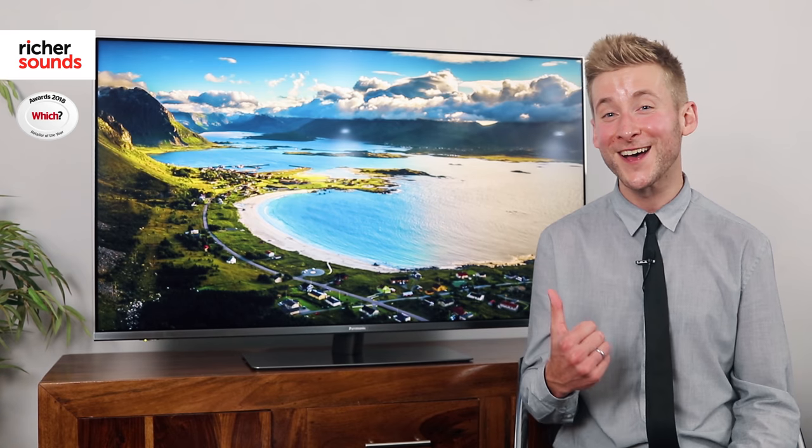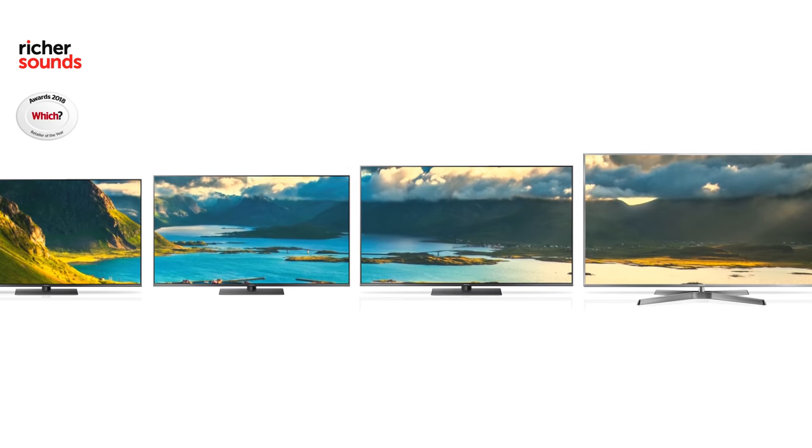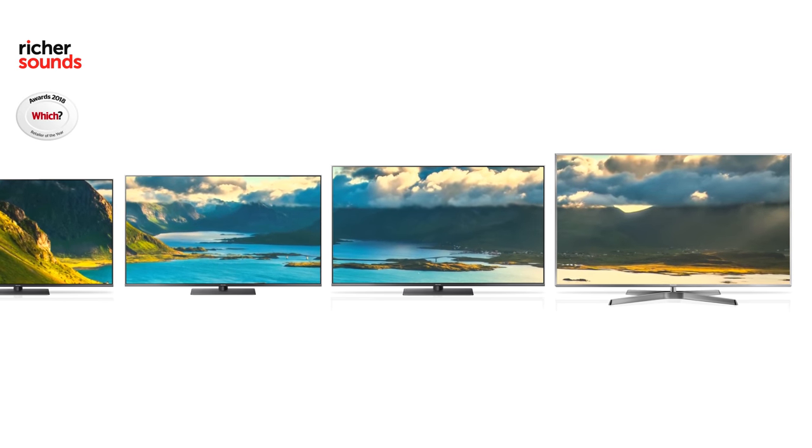Here we have the 49-inch FX 750. This TV is also available in a 55, 65, and 75 inch, so it's perfect for any living space.